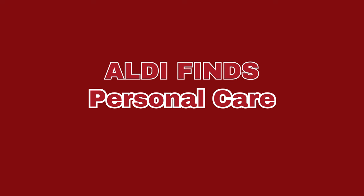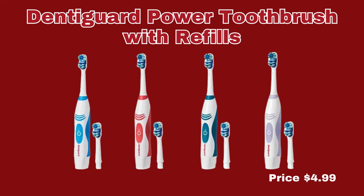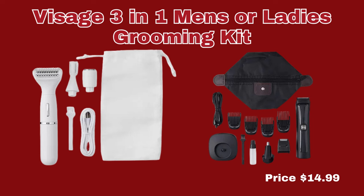Now we're going to move into the Personal Care section. The first item is the Dentigard Licensed Children's Electric Toothbrush. You can choose from Barbie, Hot Wheels, Crayola, and Squishmallow, and they are only $3.99. We also have the Dentigard Power Toothbrush with refills in blue, teal, red, or purple, and they are $4.99 per toothbrush. We have the Easy Home Hot Cold Therapy Neck Shoulder Wrap for $14.99. We also have the Huntington Home 2-Pack Microfiber Hair Towel or Body Wrap for $7.99, and the Visage 3-in-1 Men's or Ladies Grooming Kit for $14.99 per kit.